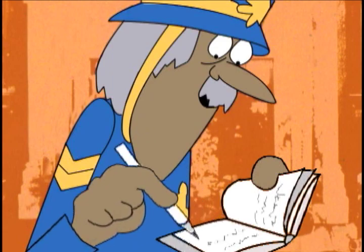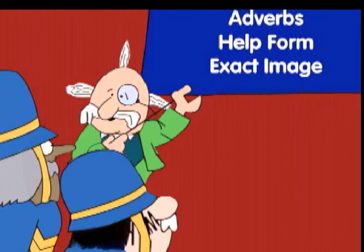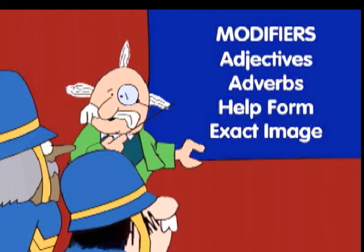I'm so upset by all this because modifiers — adjectives and adverbs, that is — are terribly important. You see, they help us form an exact mental image of whatever we're talking about.